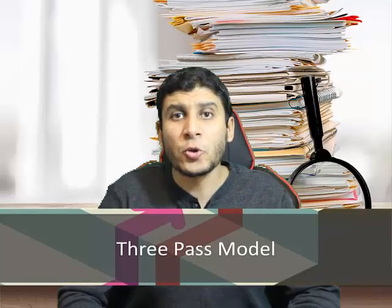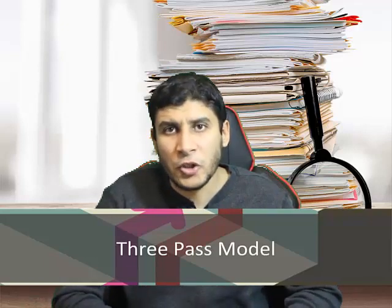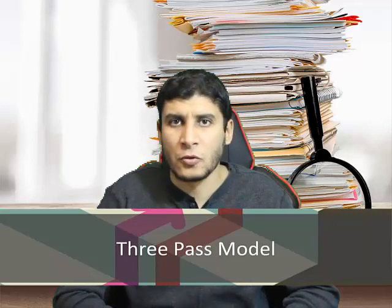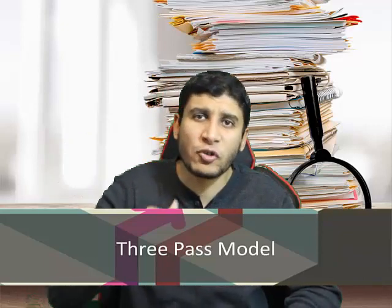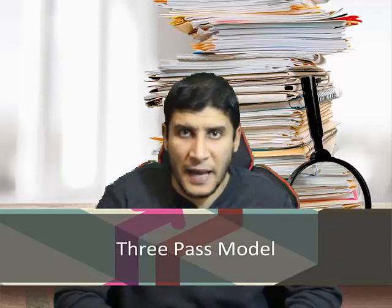Based on which circle the paper is in, we introduce what we call the three-pass model. You read each paper using one or more of three passes — you don't just read it once from beginning to end. Depending on which circle the paper falls in, you may stop at the first pass, second pass, or third pass.